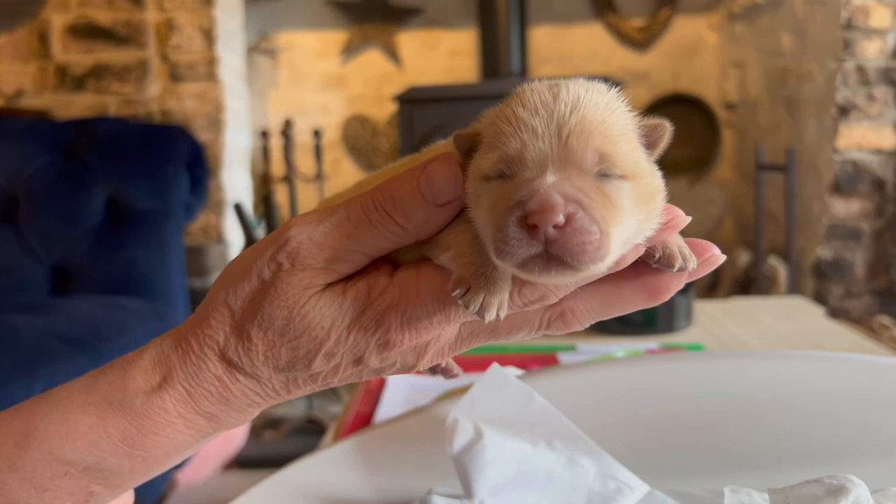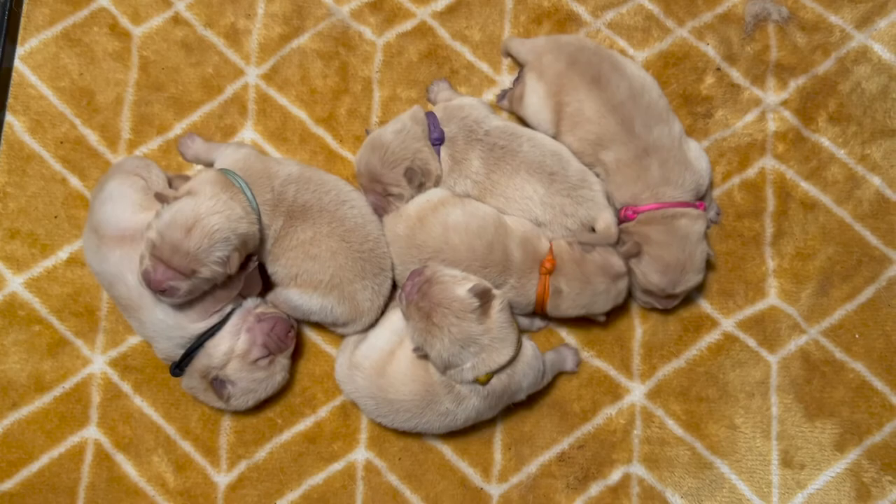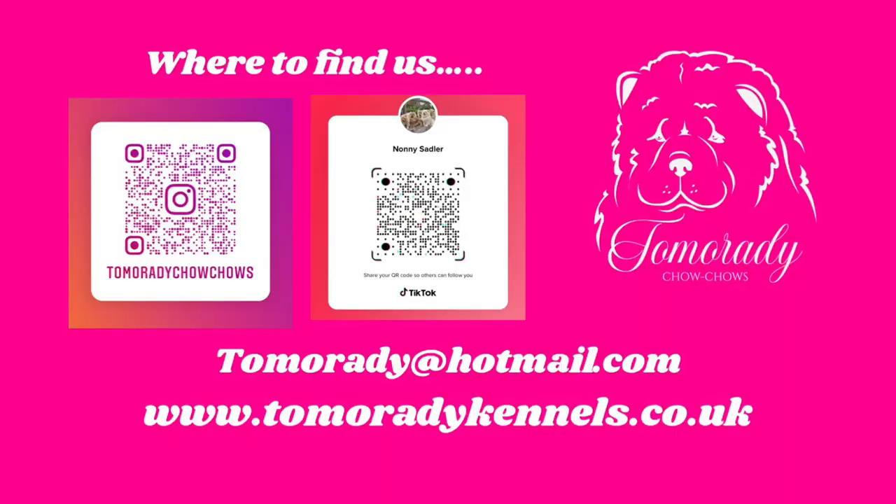Thank you for watching this episode of my Tamora Dee Chow Chow vlog. If you have any questions, please put them in the comments section below or feel free to email me. All my details for all my social media accounts are listed below. Thank you.